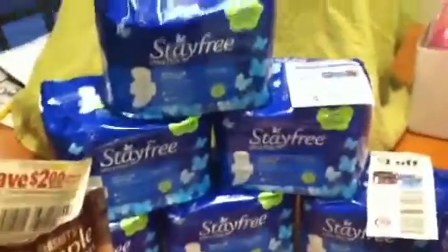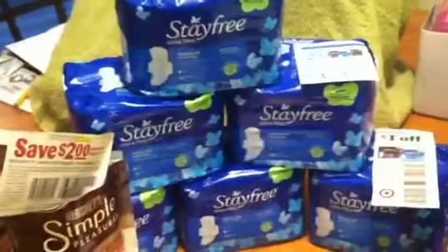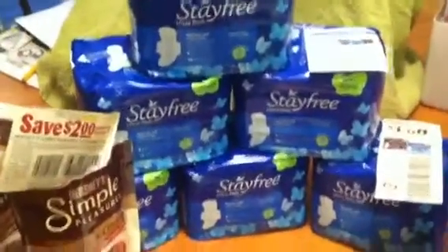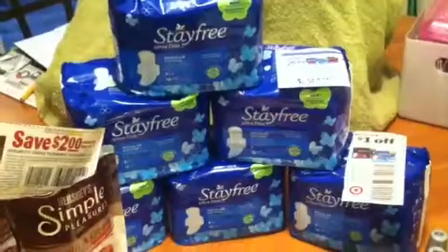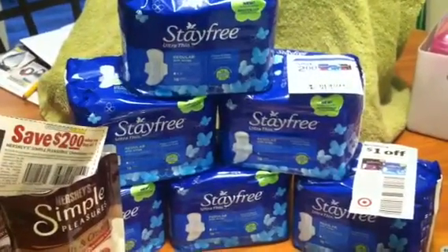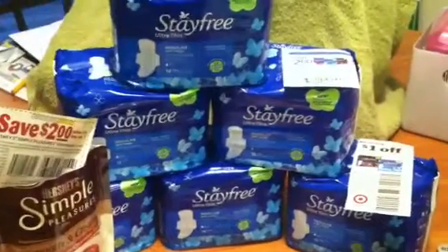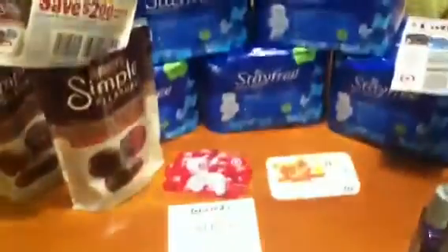The next purchase was at Target. Please go to Target as soon as possible — they still have a few packages of Stay Free at $2.89 per package. They have a sale: buy three of the $2.89, $4.99, $5.99, or $6.29 and get a $5 gift card.